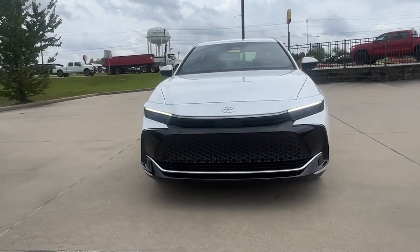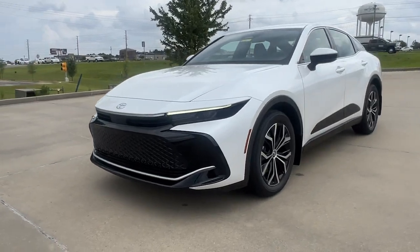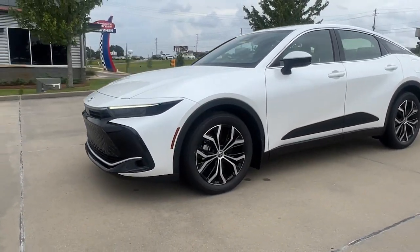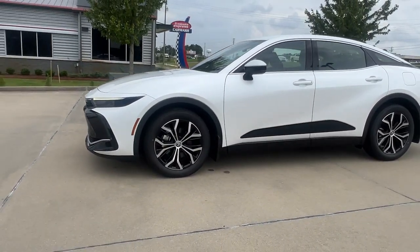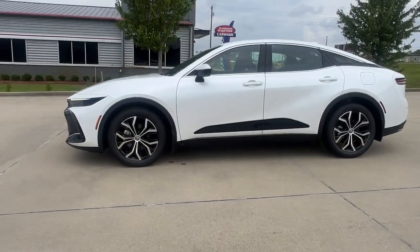Make the journey in relaxed comfort in this spacious Crown. Upscale and loaded with desirable amenities, this fuel-efficient hybrid has your back with a host of standard driver assistance and infotainment features, as well as weather-defying all-wheel drive.